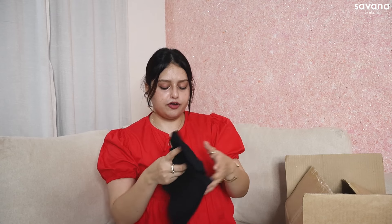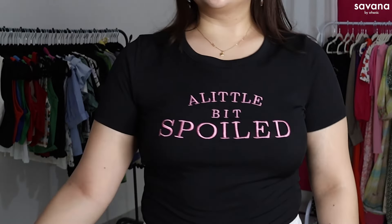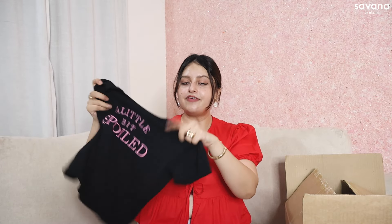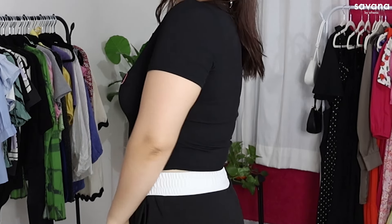Another black cropped t-shirt. The text on it is very cute — sounds like a little bit spoiled, I love this text. It's pink color text against black, so it really pops. It's a cropped t-shirt in ribbed fabric, again very soft and very stretchable. It's a very fitted look and I love it.